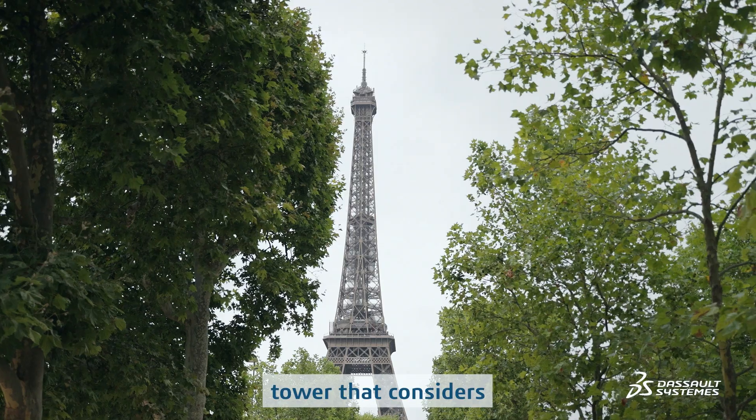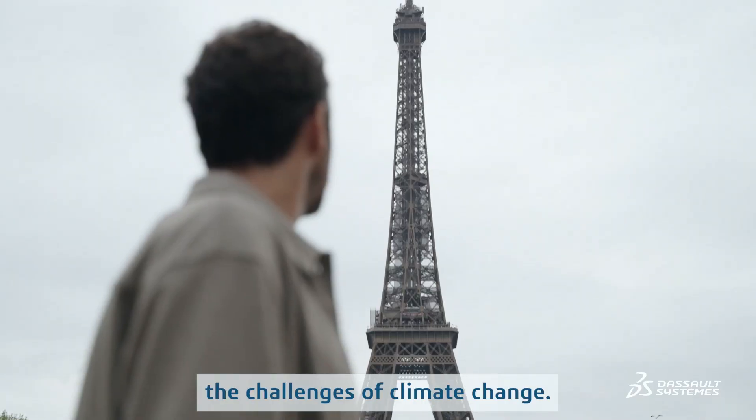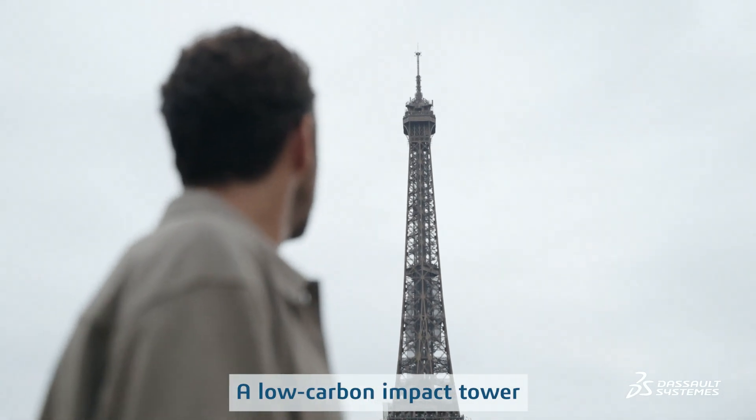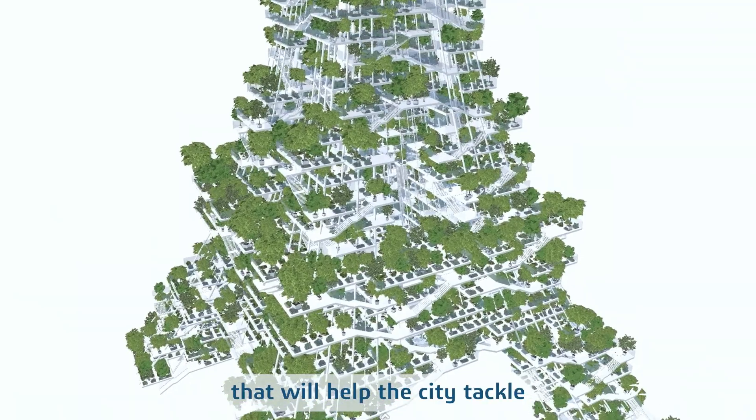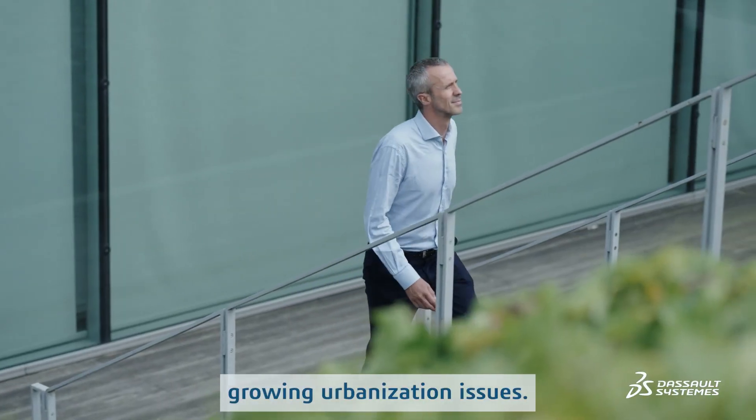We reimagined a new tower that considers the challenges of climate change — a low-carbon impact tower built with new and more efficient processes that will help the city tackle growing urbanization issues.